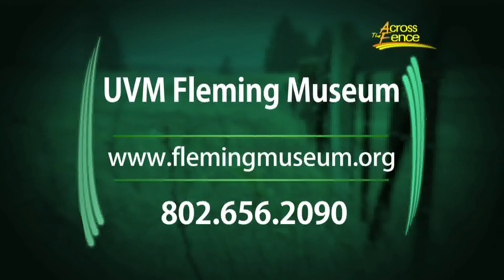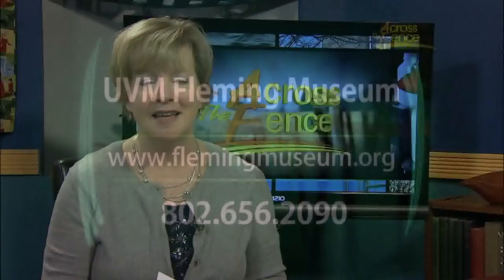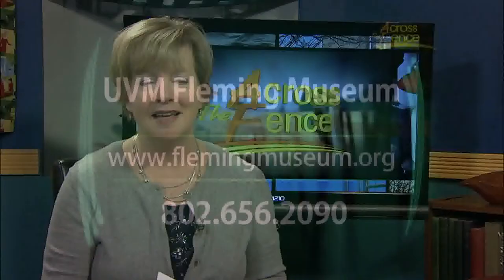For more information on current or upcoming exhibits at the Fleming, check the museum's website. The address is flemingmuseum.org, or you can call 802-656-2090. And that's our program for today. Thanks for joining us. I'm Judy Simpson. I'll see you again next time on Across the Fence.